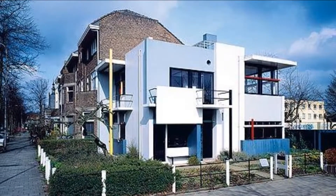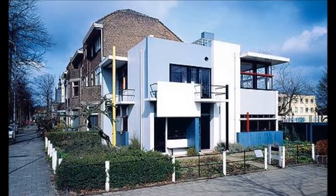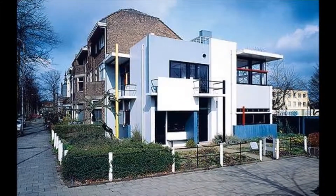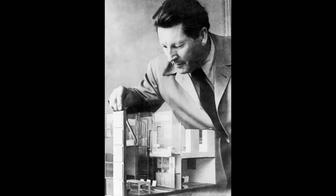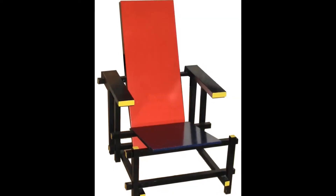Built in 1924, the Reitveld Schroeder House is the only true example of a structure built in the de Stijl concept, which was usually applied to furniture. It was designed by architect Jarrett Reitveld, who was also known as a furniture designer and is famous for his red and blue chair.